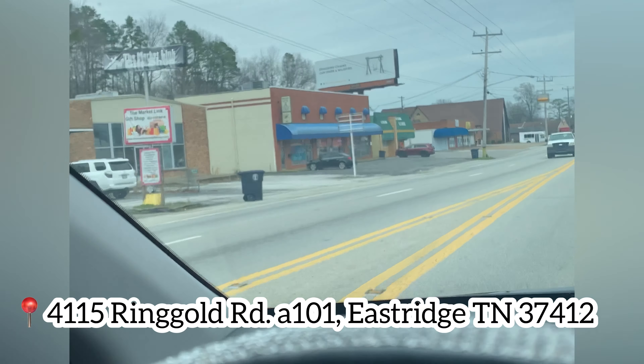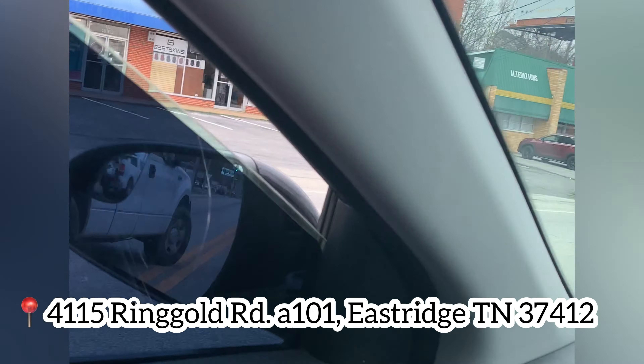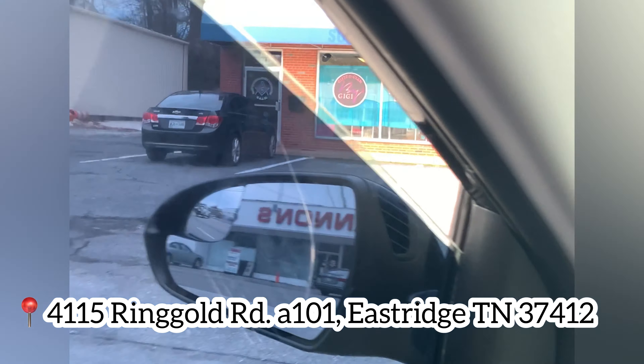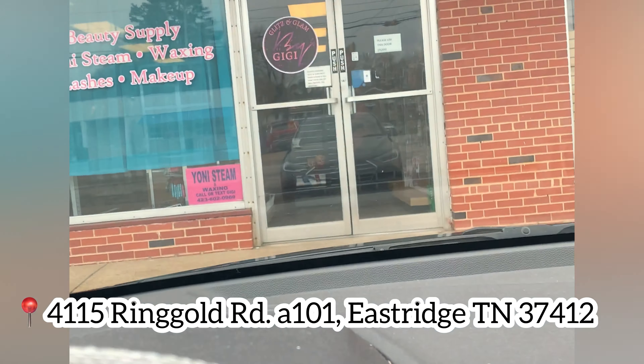Here is Glitz and Glam by Gigi. I usually just look for the Freemason sign over here and we're here.